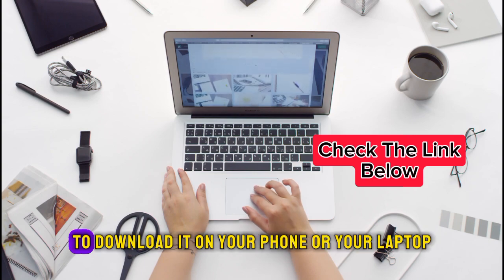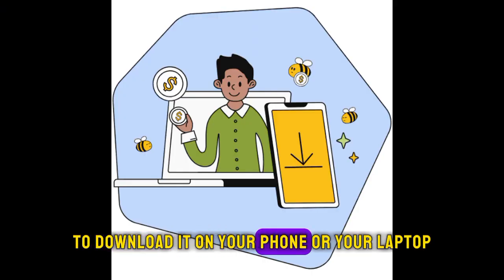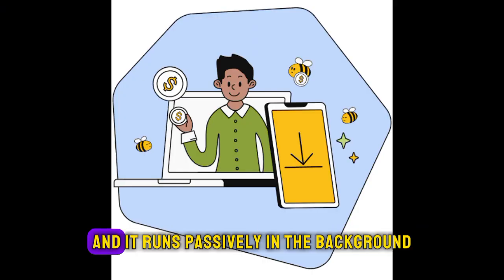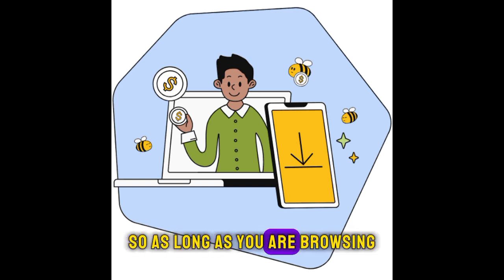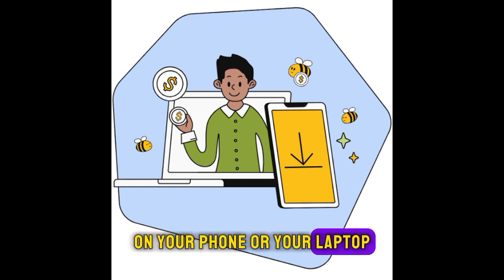All you need to do is download it on your phone or your laptop and it runs passively in the background without any interruption. So as long as you are browsing on your phone or your laptop, you get credits.